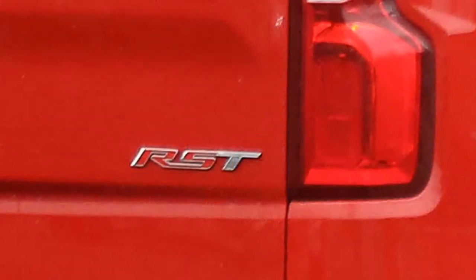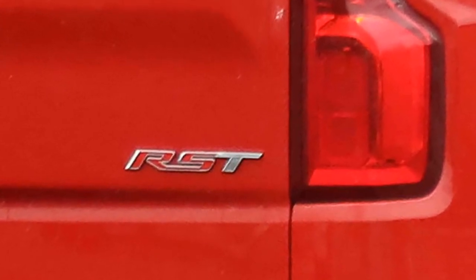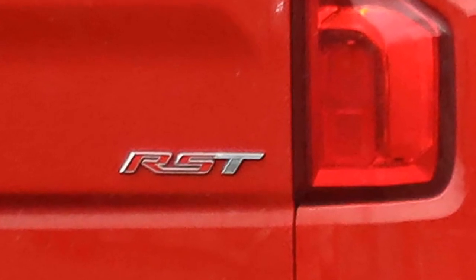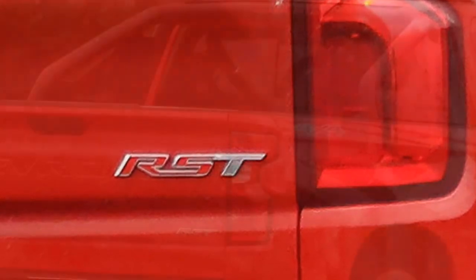The bed is wider, a power tailgate is available, and a 3.0-liter turbo diesel inline-6 engine will be optional. Along with the diesel, the Silverado will offer 5.3 and 6.2-liter V8 engines, both updated.